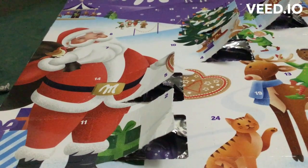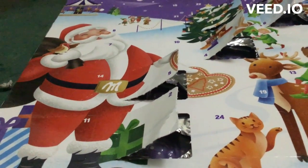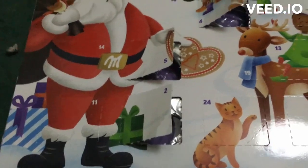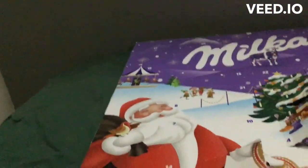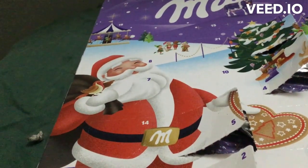It's that time again where we open another chocolate door from our chocolate advent calendar. Today is December 7th. Did you see number seven? There it is — it's like on Santa's beard.